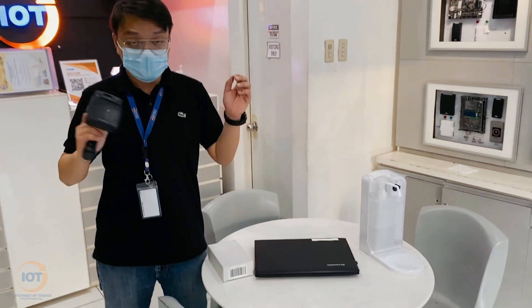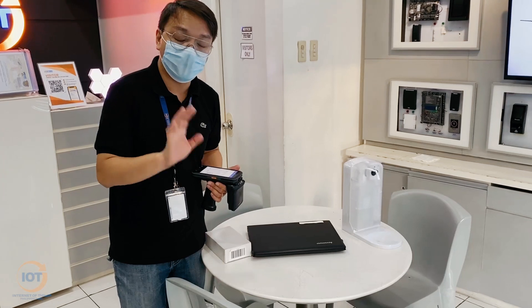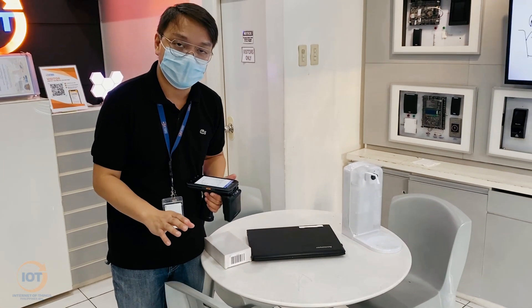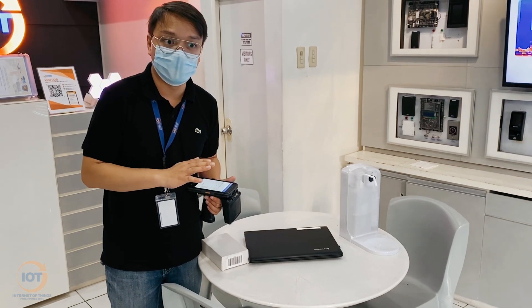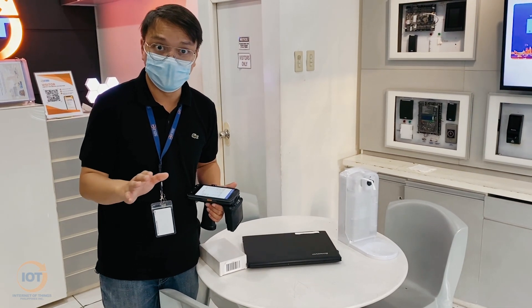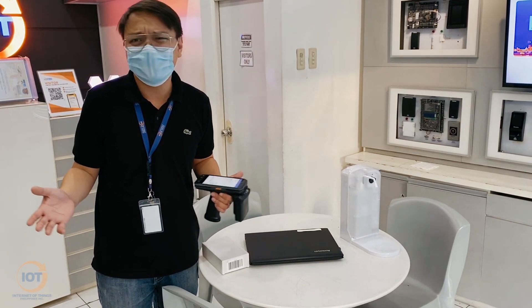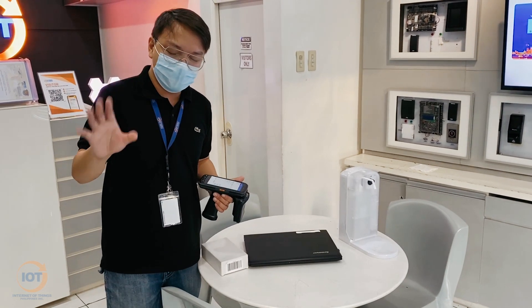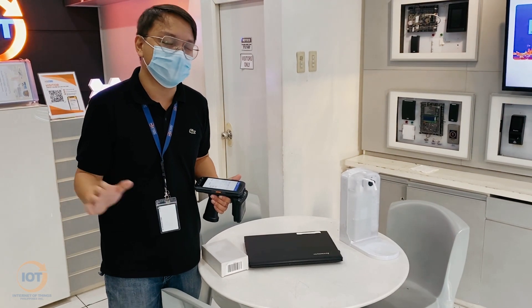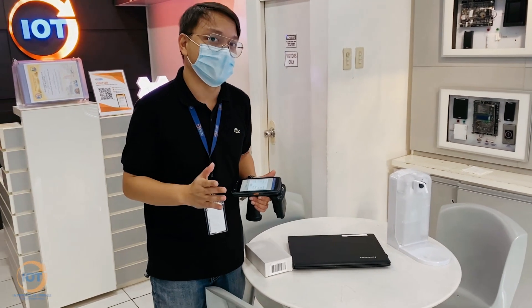Just to recap, we did an inventory on 29 boxes. For barcode, it took us about almost a minute to do a quick inventory. But with RFID, it was less than eight seconds. So that would give you a pretty good idea how much RFID can help you with your inventory system.